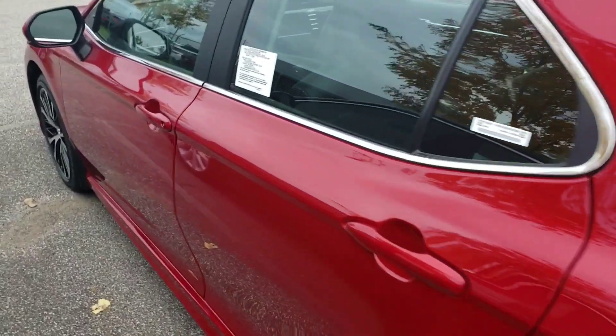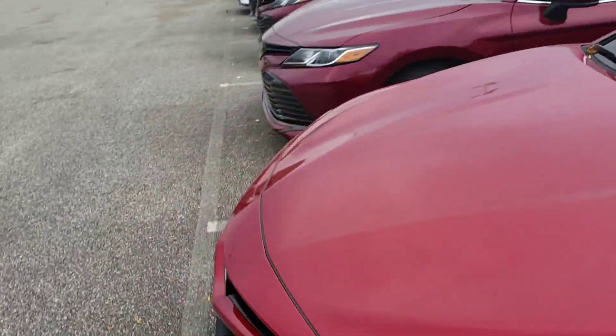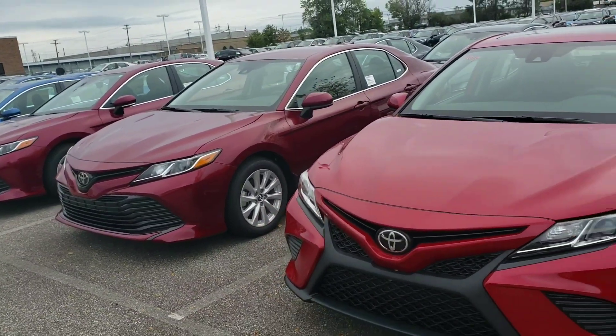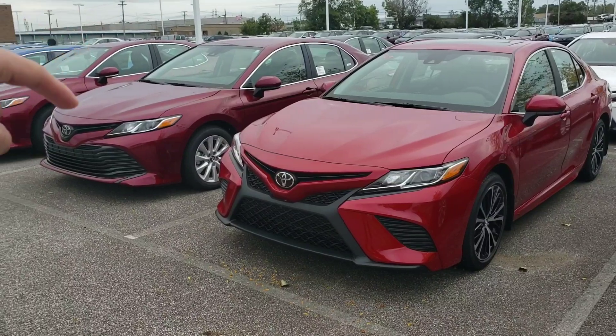There we go. So I just made this quick video so that you can see this exterior compared to the other red that we have — two reds. Good looking cars: Emotional Red, Ruby Flair Pearl.